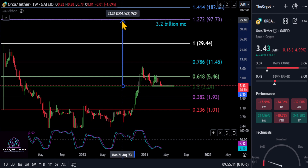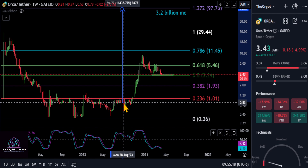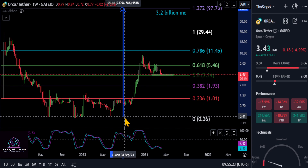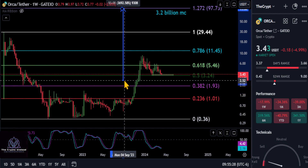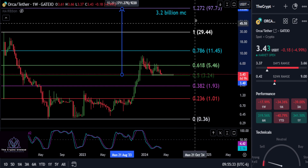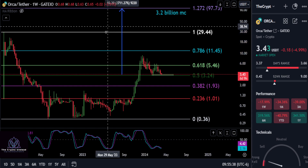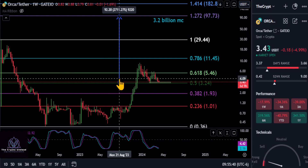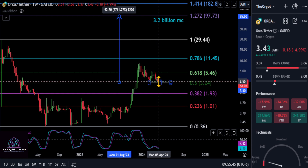Comment below where you think ORCA is headed. You also have to take into account and be realistic: if you bought down here in the accumulation zone, you're looking at over 100x; if you bought the low, you're looking at over 240x. If you buy in today and think this thing's going to a new all-time high in that 97 to 100 range, you're potentially looking at a 27 to 28x.